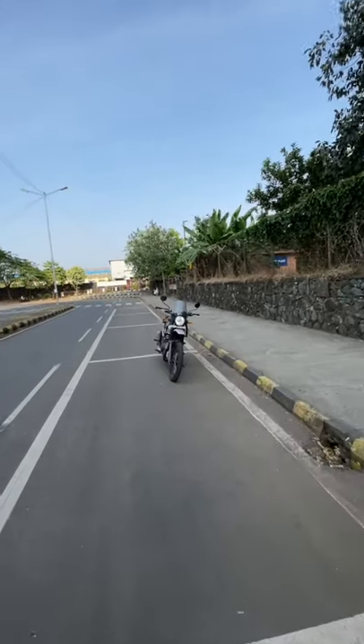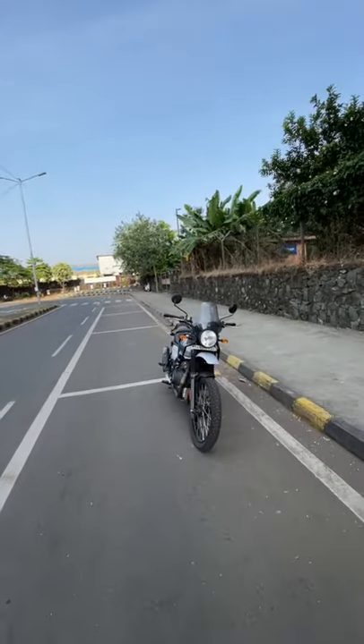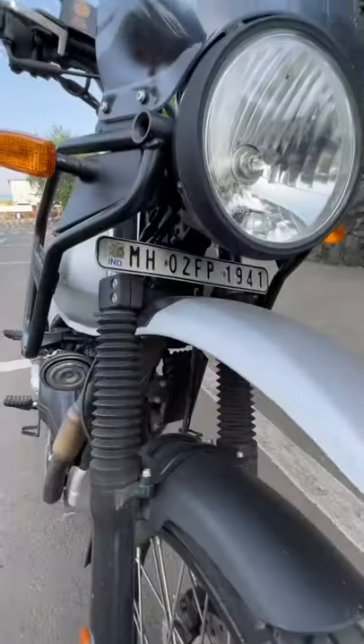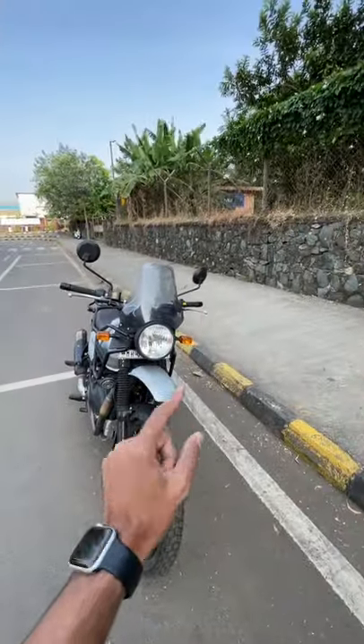Hi guys and welcome to another YouTube Shorts. This is the Royal Enfield Himalayan, the 2021 model, which does not get a number plate — well, it actually gets it, but it's so hidden nobody can see it. That is secrecy.